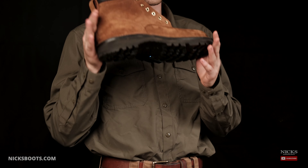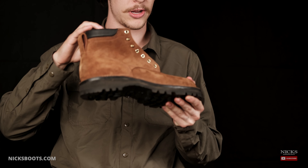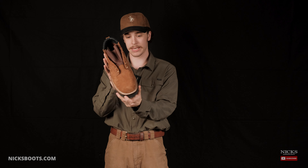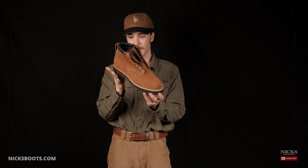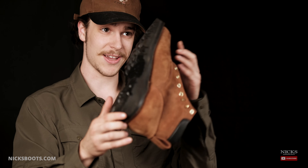Last year, we released our Ridgeline, which is a 5-inch boot with the padded collar, Sierra sole, and a 365-degree stitch down — because you can wear them all 365 days of the year.